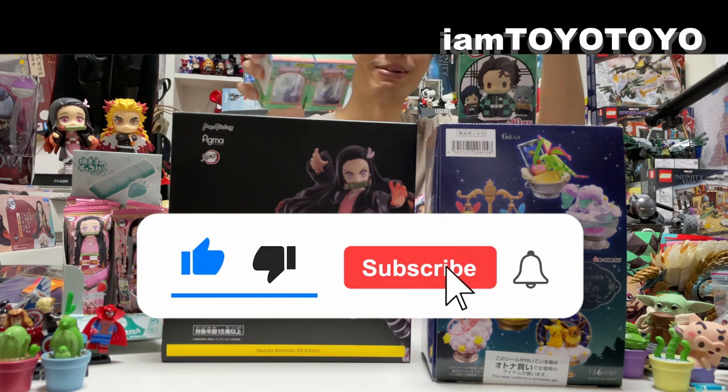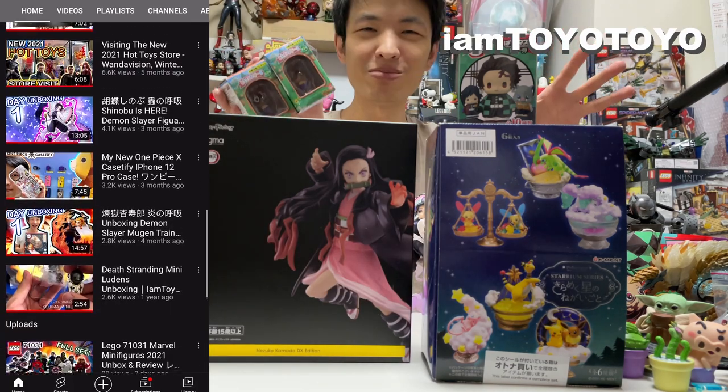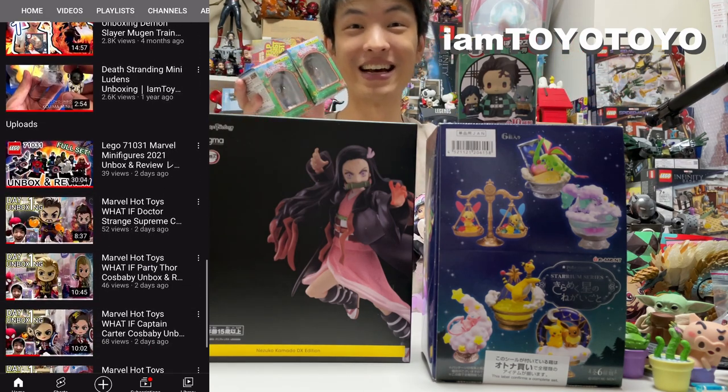As always, please remember to like the like button and subscribe to my channel for more stuff like this — Hot Toys, Marvel, Demon Slayer, Pokémon, Game Stuff. And without further ado, let's hit it!